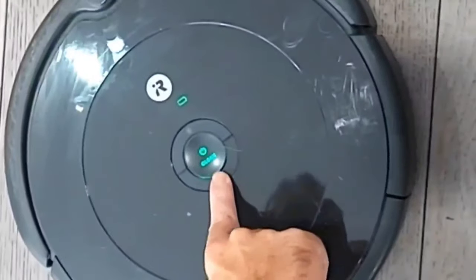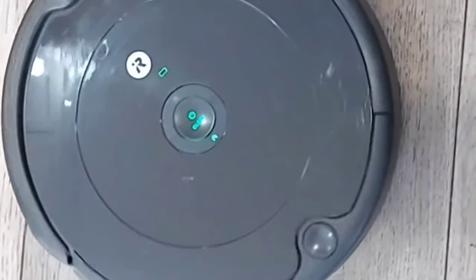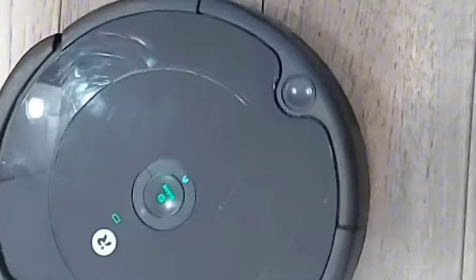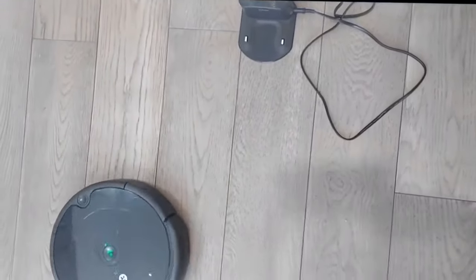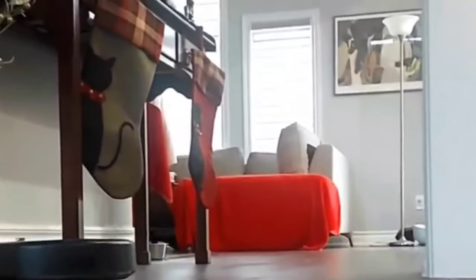One of the features that really impressed me too is the home feature. When the battery runs low, it just knows to go home. Both machines do it, which is a really nice feature. They both work on a schedule — you can program them on your phone if you like as well, which was really neat.